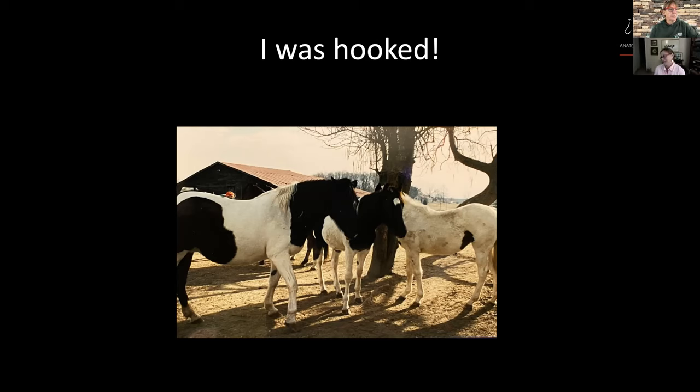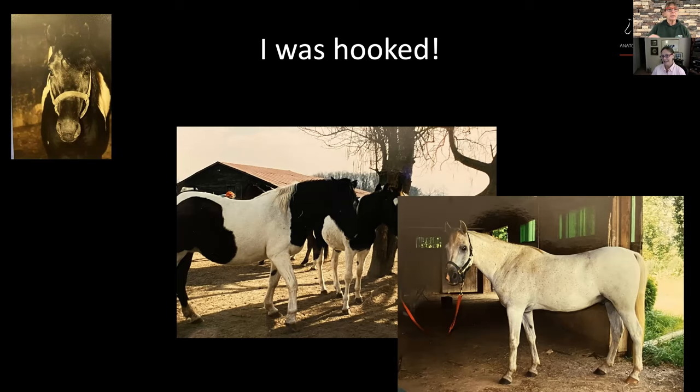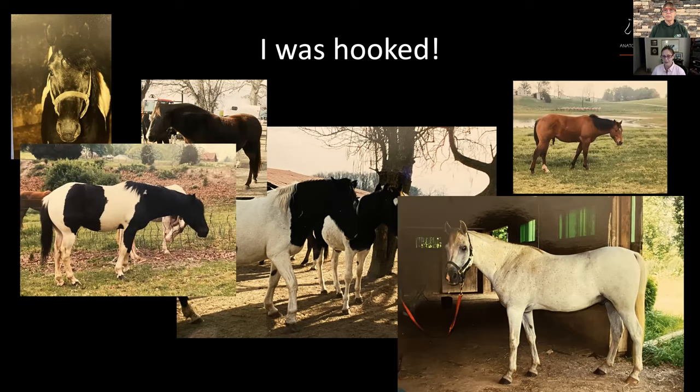I was hooked and soon I started trimming basically anything that would stand still long enough. I really enjoyed trimming, and my Arab who I'd had prior to bringing home that paint was one of my first guinea pigs too. Then I bought a farm — I moved to Virginia in 2000 — and I started dragging home the lame and the insane. Every horse I brought home was a little unhealthier than the one before.